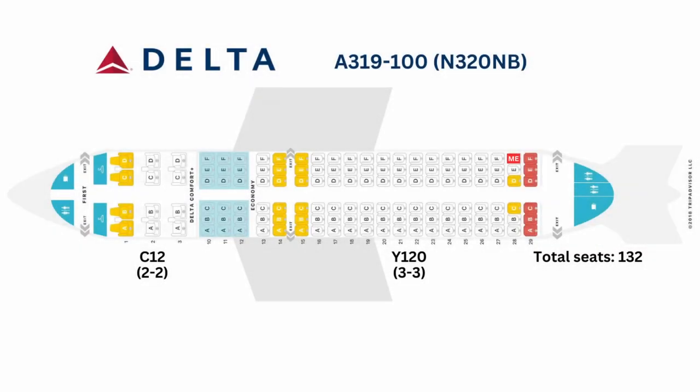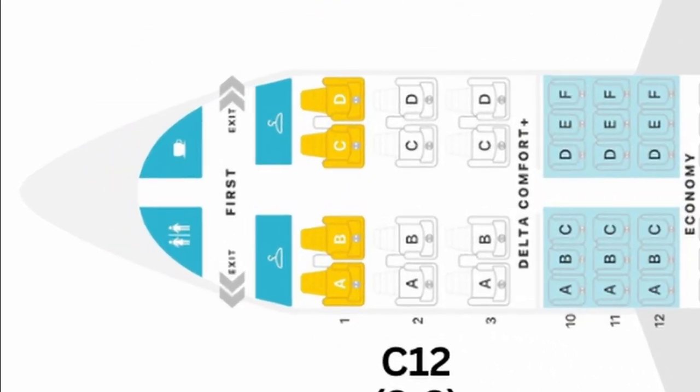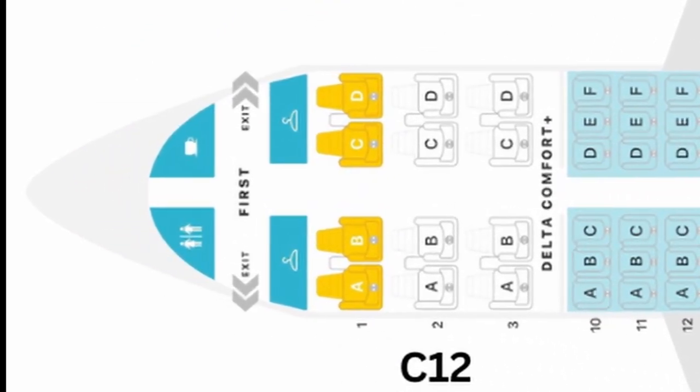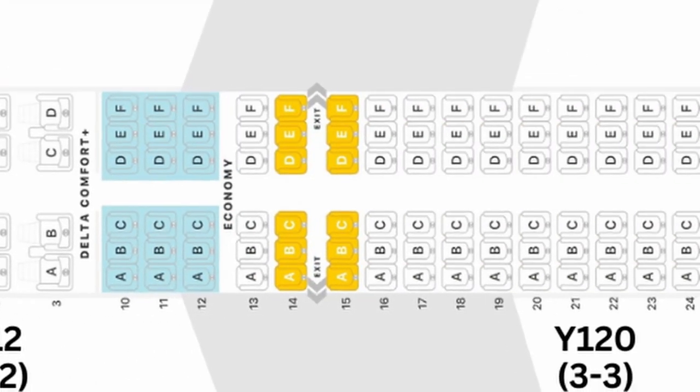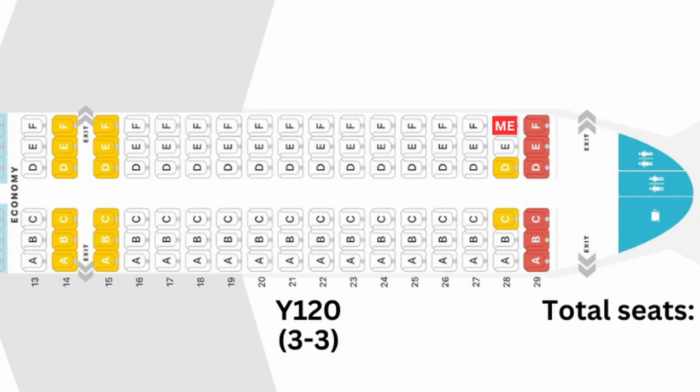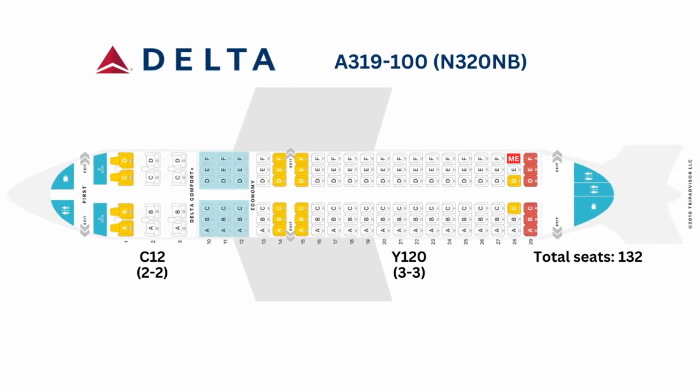Welcome on board one of Delta's Airbus A319. There are currently 57 A319s in operation for Delta and all of them feature a 3-class configuration. In the front there are 12 Delta First Class seats in a 2-2 configuration, followed by 18 seats in Comfort Plus class, and behind that 102 seats in Economy class in a 3-3 configuration, for a total of 132 seats on board.